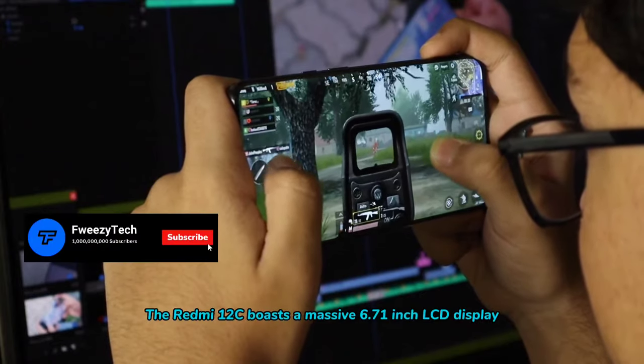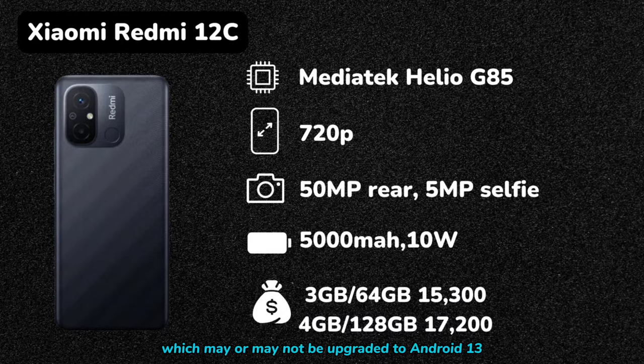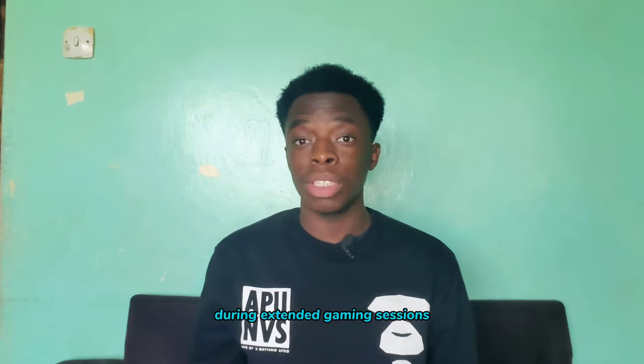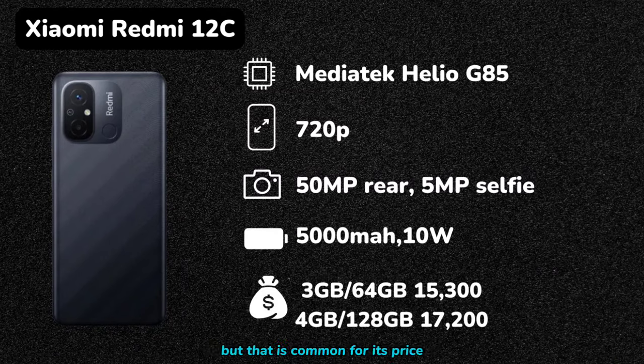The Redmi 12C boasts a massive 6.71-inch LCD display, providing an immersive viewing experience. It also comes with Android 12, which may or may not be upgraded to Android 13. The phone has a 50MP rear camera and a 5MP selfie camera, enough to capture moments and keep memories. With a 5000mAh battery, you won't have to worry about running out of power during extended gaming sessions. The only downside is the slower 10W charging, but that is common for its price. The base model offers 3GB of RAM and 64GB of storage, available for 15,300 Kenyan shillings.